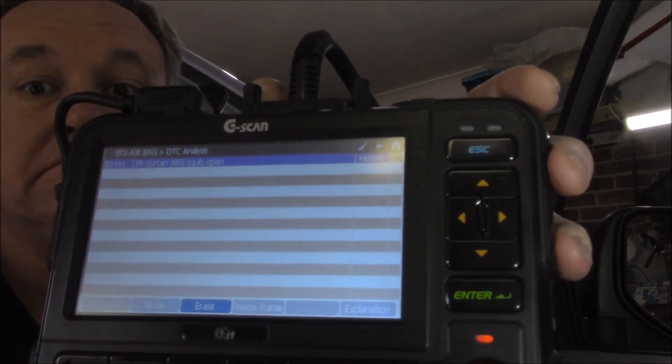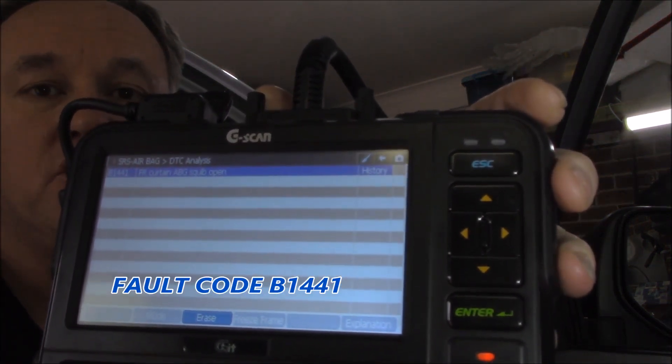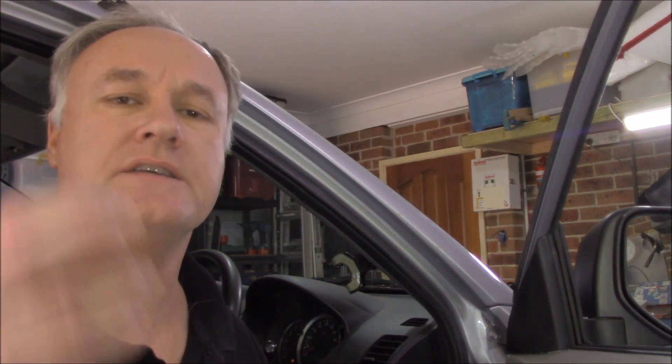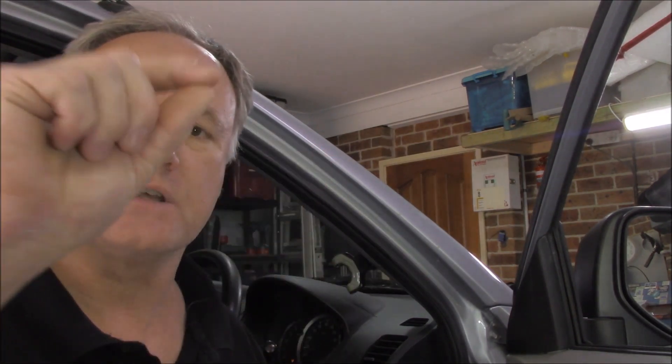Can you see what it says? It's the right-hand curtain squib that's got an open, according to this. Now, why did it take a week? Surely if there was an open, it would bring the code straight back. Well, perhaps it's a bad connection. So what we need to do now is have a look at the resistance of the squib itself, and see if that is within the correct parameters. I'm going to check it back at the ECU to see if there's any bad connections along the way, give it a good wiggle test, and see if that can bring on the fault code.